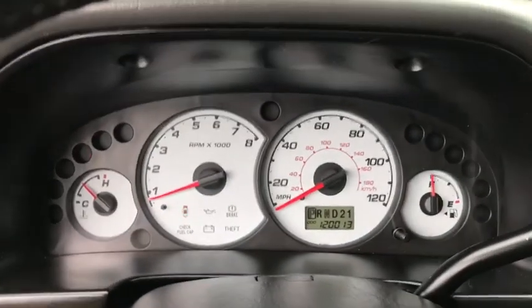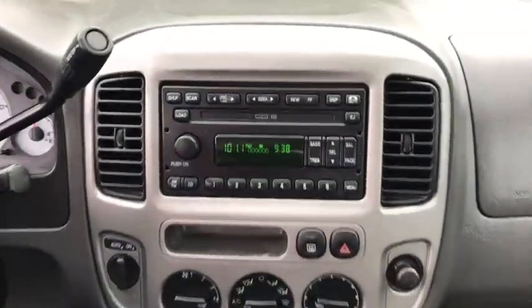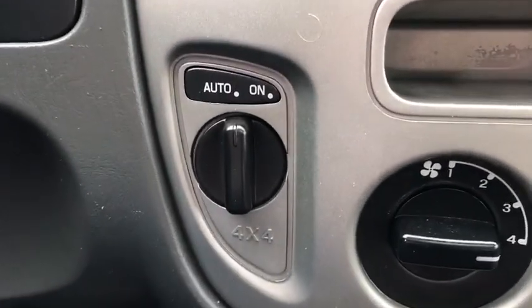Panic alarm, remote keyless entry, power driver's seat, front reading lamps, rear window wiper, tilt steering wheel, driver vanity mirror, front bucket seats, passenger vanity mirror.